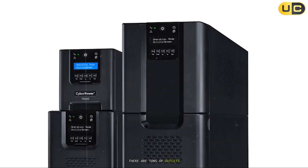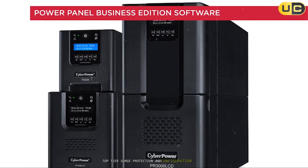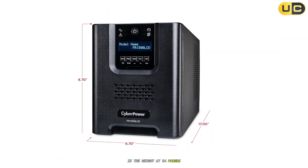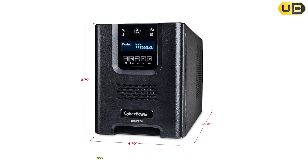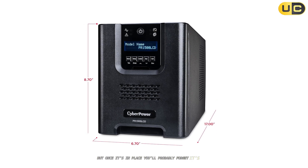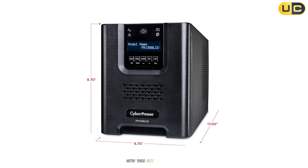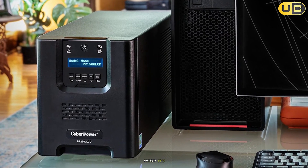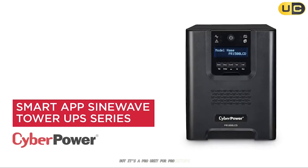There are tons of outlets, top-tier surge protection, and configuration options. The only nit, if you call it that, is the weight. At 54 pounds, moving it isn't exactly fun, but once it's in place, you'll probably forget it's even there. With this guy, you just play, stream, and create without ever worrying about power blips. Pricey, yes, but it's a pro unit for pro setups.